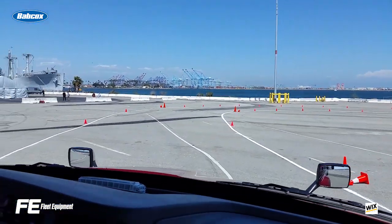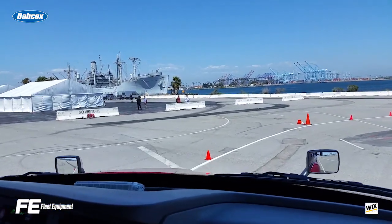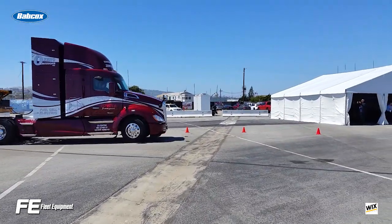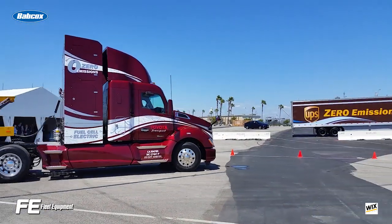The zero emissions trucks emit nothing but water vapor, and one of the first things you notice when riding along is that the truck is extremely silent — a sharp contrast from your typical Class A truck. The 10 forthcoming trucks will be used in real-world applications, which Kenworth says will help inform the future of hydrogen fuel cell powered trucks.